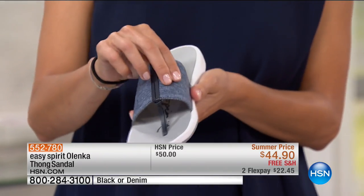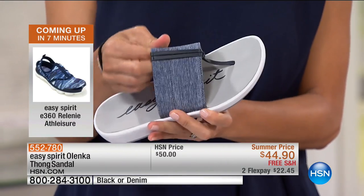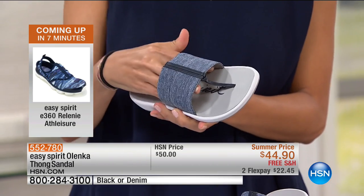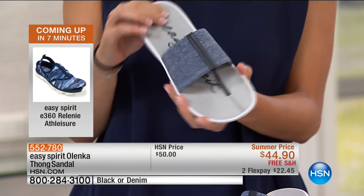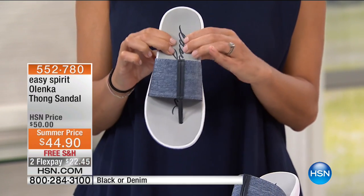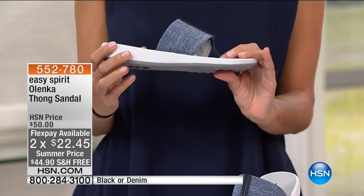What's great about this upper is that it's completely elastic. It'll expand as your foot expands throughout the day, giving you that customized fit. It's $22 on a credit card to bring this home, with free shipping — or $14 and change on your HSN card.